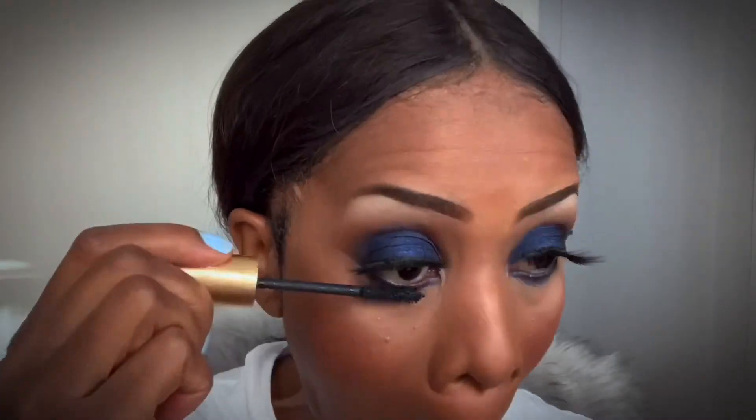Some Grand Drama mascara for my bottom lashes. We're almost at the end, guys. Looks good! Some Matte Fix Plus by MAC and it looks like we're done.